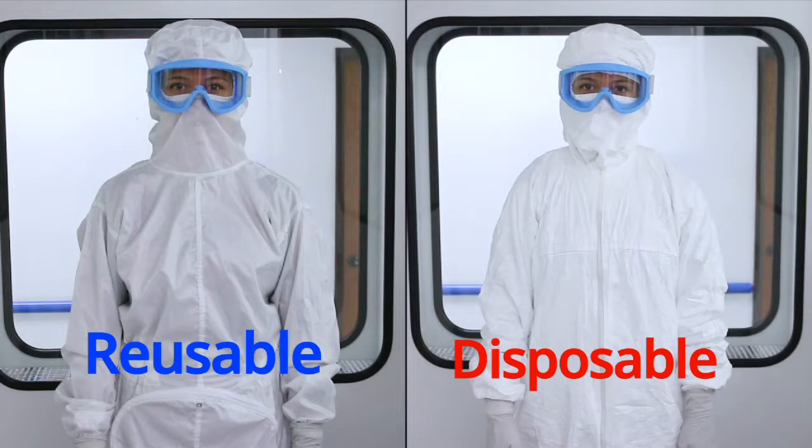For many years, there has been a controversy about which type of garment performs better. One method for testing cleanroom garments for their ability to contain particles and microbes is the Particle Dispersion Test, also called the Body Box Test.